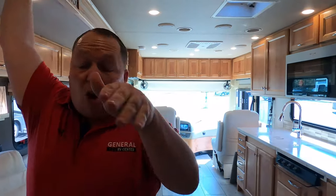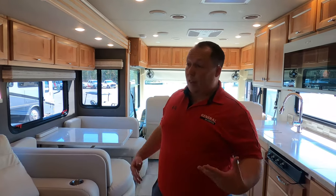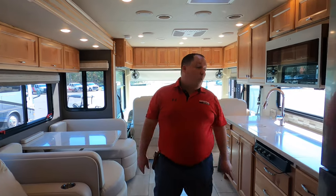Let us know if you think Andrea is wrong or right in the comments. When we did the Tiffin Allegro Bus, we loved it — it was way different. Different levels and different strokes for different folks. We will be doing a Tiffin Phaeton later today, so you guys will see that in a few days.